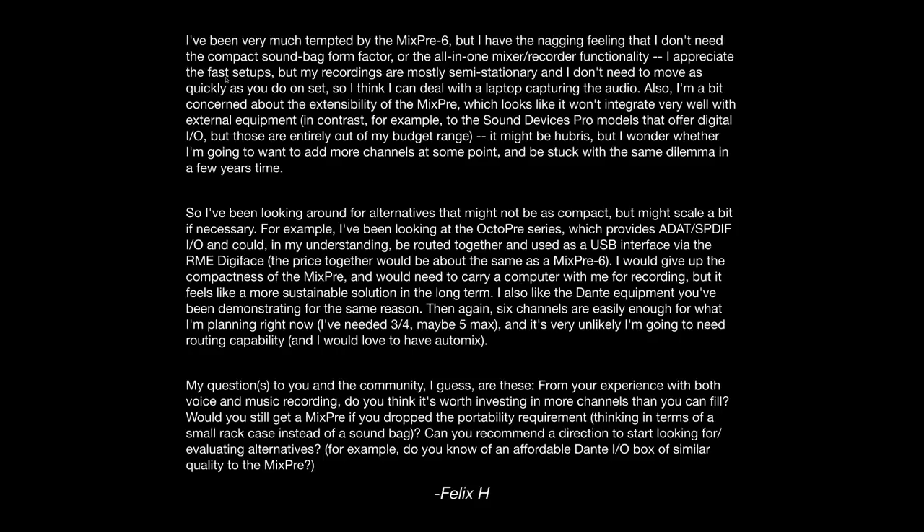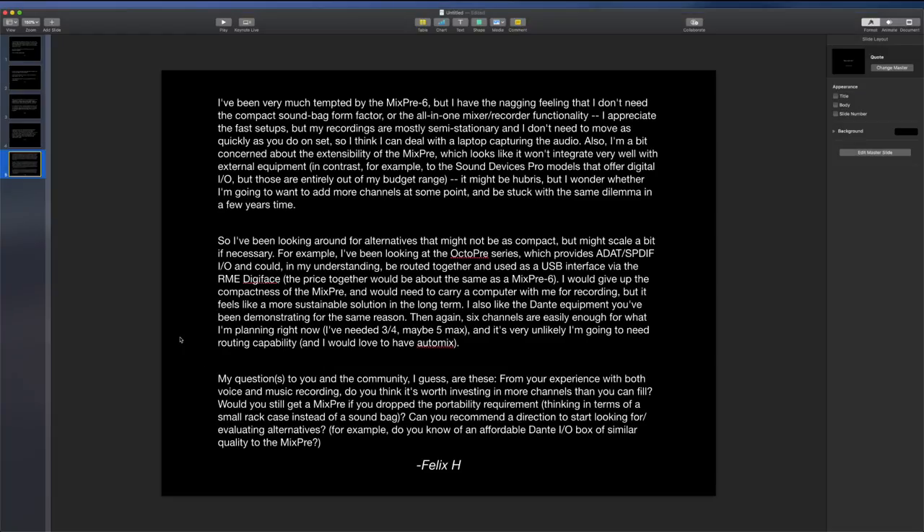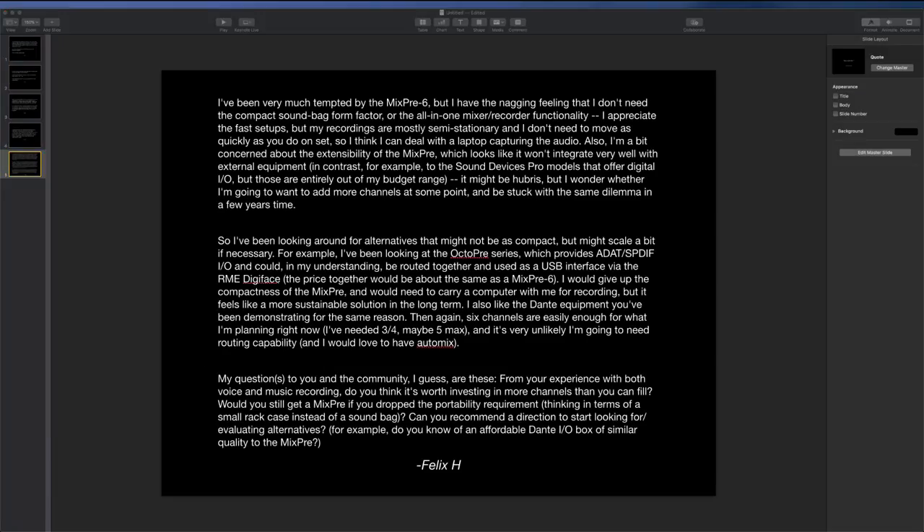A couple of thoughts on that. The MixPre, depending on which one you get, can be expanded. We actually just showed this for Christy — you can use that auxiliary input as a line level input from a mixer, for example, if you wanted to add more channels. So it is extensible from that standpoint. No, it does not have a digital input, but it does have an input where you could hook up another mixer with an additional set of microphone inputs. So if you needed to add additional inputs, you could do that.